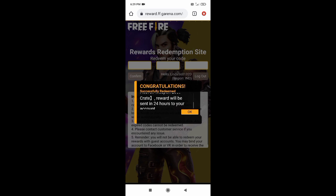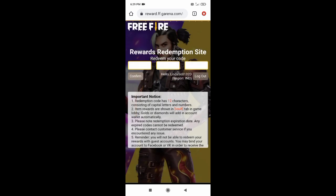The reward will be sent within 24 hours to your account. You can see the items arriving within 24 hours.